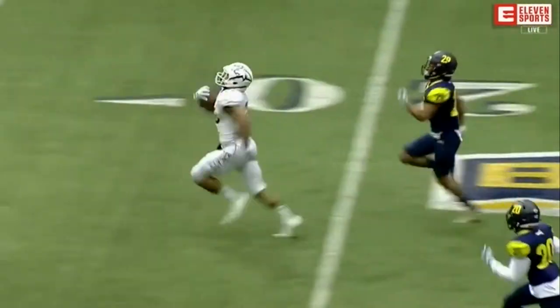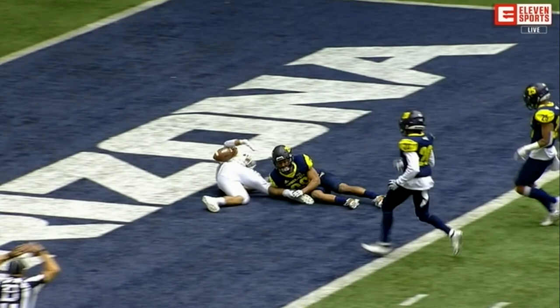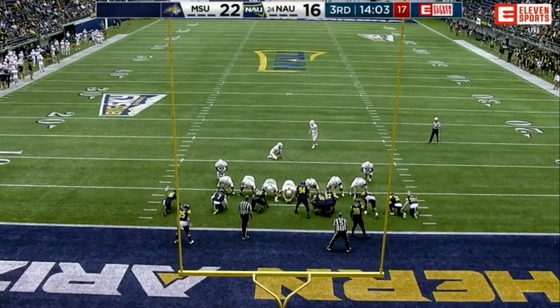Taylor Powell, that Mike linebacker — he was the last line of defense in the middle of that defense. The Lumberjacks had a cover two going, so two safeties deep with a big hole in the middle.